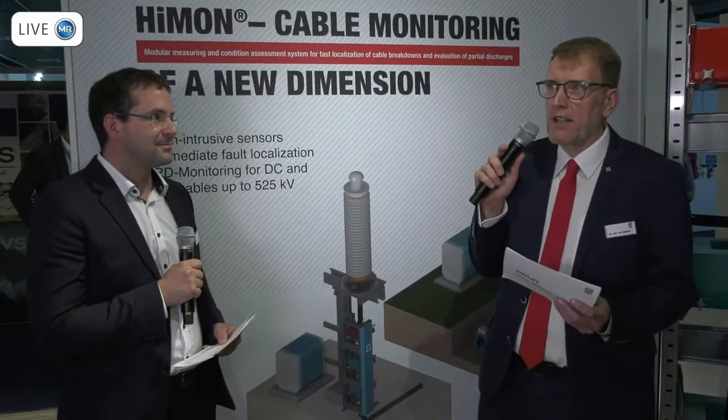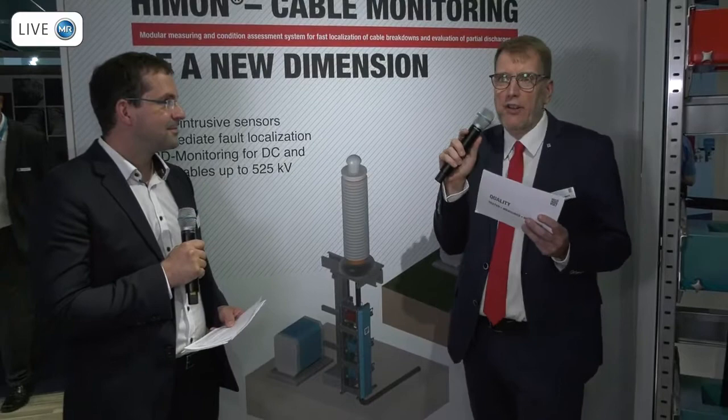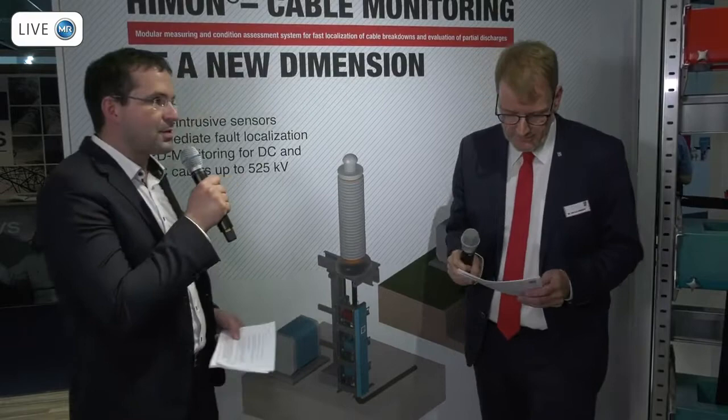I've been 30 years in the industry and monitoring or failure localization is something I heard already decades ago. PD measurements have followed me through working with transformers, switchgears, and cables. So what is really special now? After a failure, typically you go back to the cable with a test source, apply high voltage, get a breakdown of the residual resistance, and with the traveling wave you identify the failure.